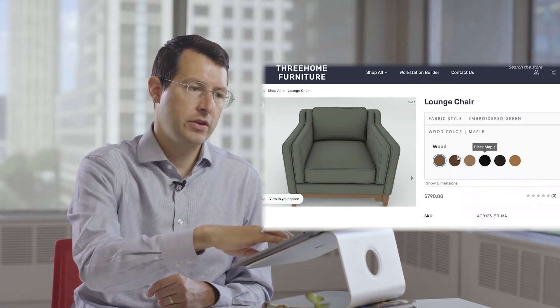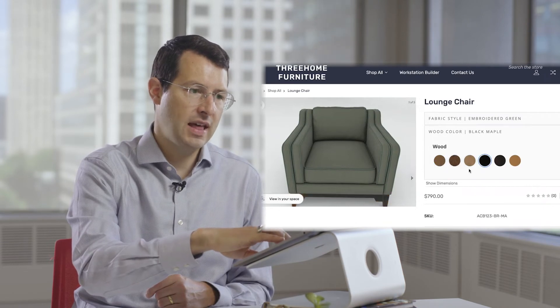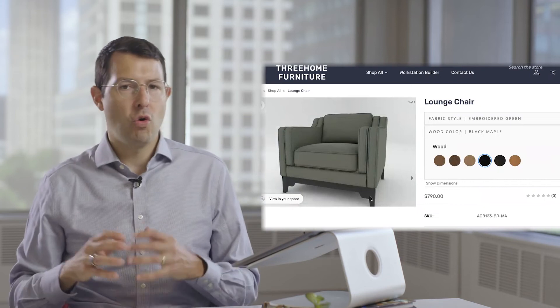It's not just the fabric style — you can also customize things like the wood finish. We're at a maple here; maybe you want a black maple. Maybe that experience is going to look a lot better. You can see it configuring right there.